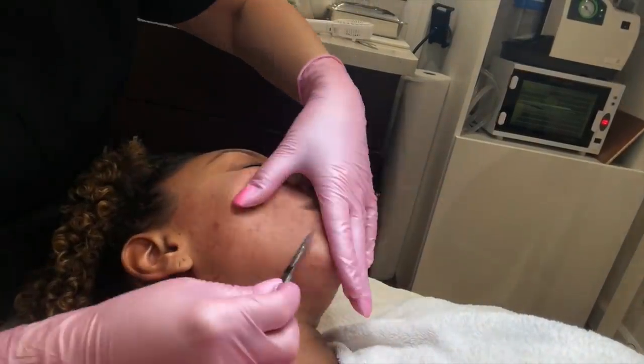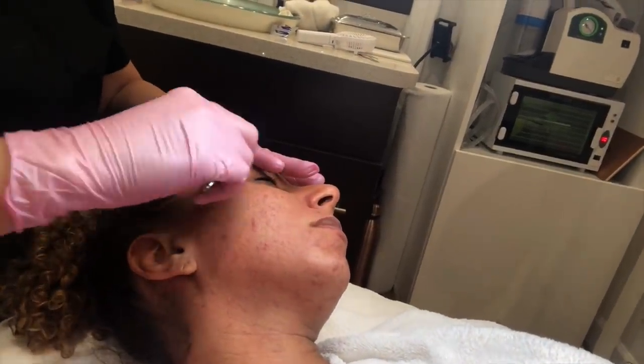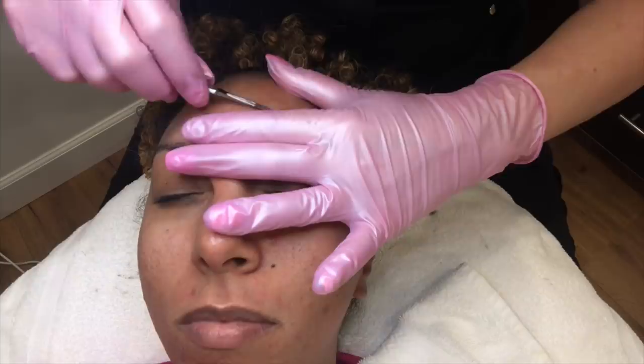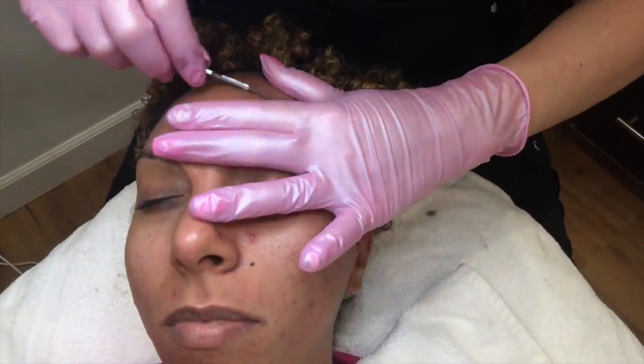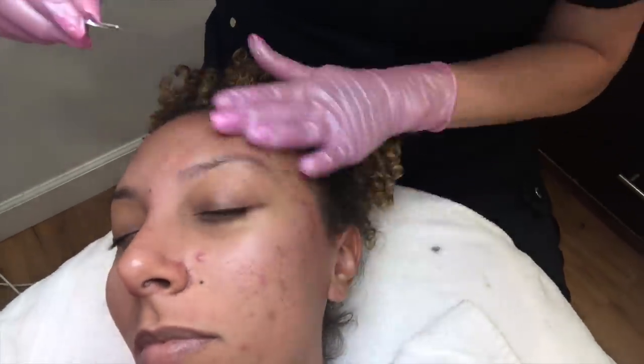The only downside with acne is that you actually can't dermaplane if you have severe acne. Because the last thing you want to do is rub a blade over all your zits — that just sounds like a horribly painful popping party. Don't do that. So in the beginning, I could not dermaplane because my skin was just covered in acne. This is a very proud moment for me because I'm able to graduate from my acne days into the next level of skincare, where I can just focus on getting my skin clearer and removing hair and dead skin cells instead of just fighting acne my whole life.